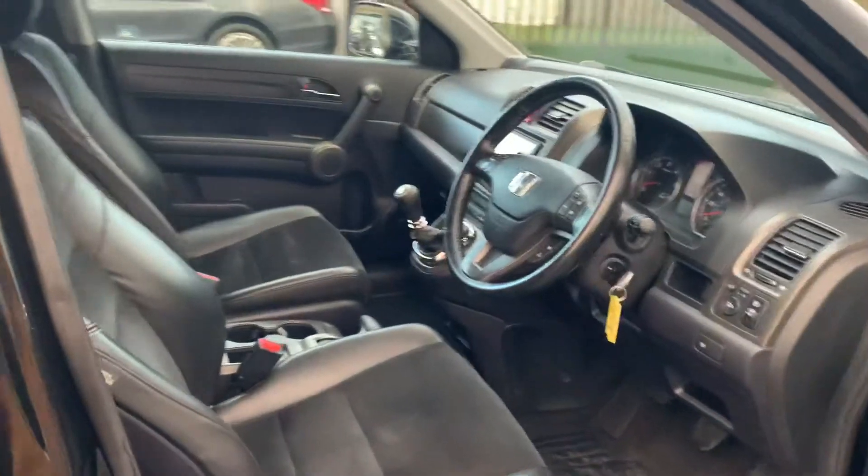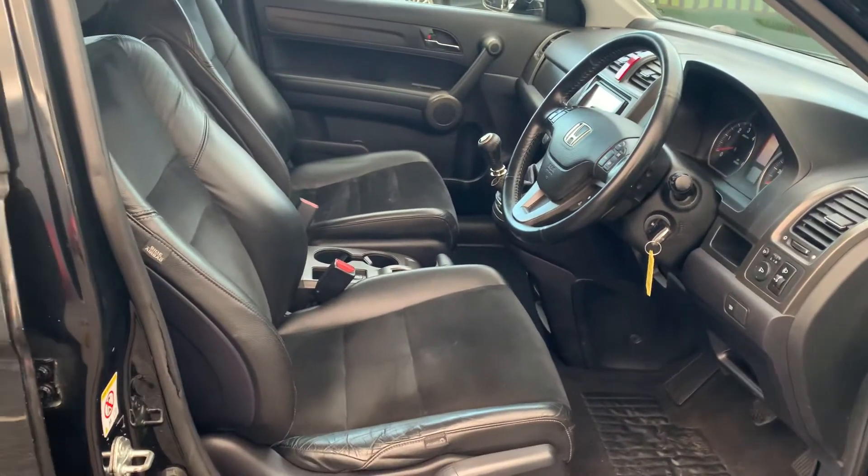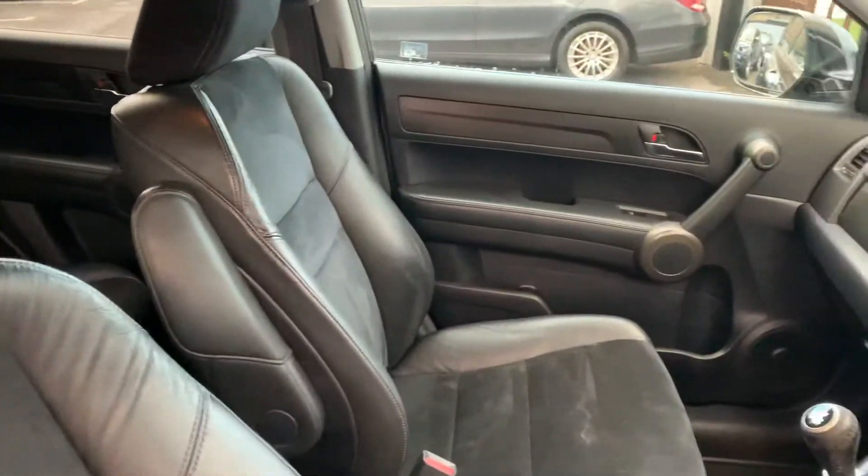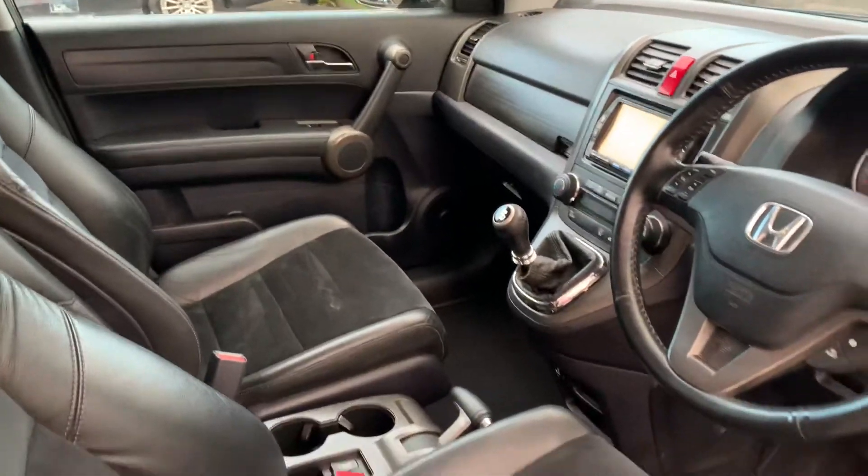Like I said, a couple of signs of wear which are to be expected, and those have all been taken into consideration with the pricing of the vehicle. And then again in the front — all still really nice and tidy in here.